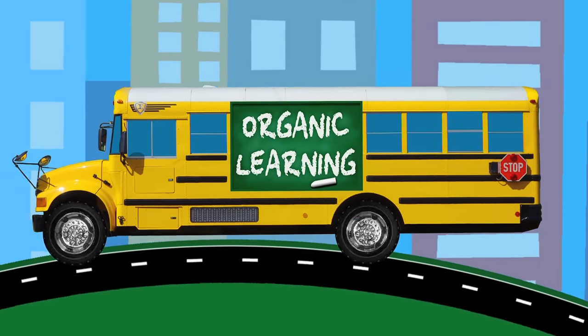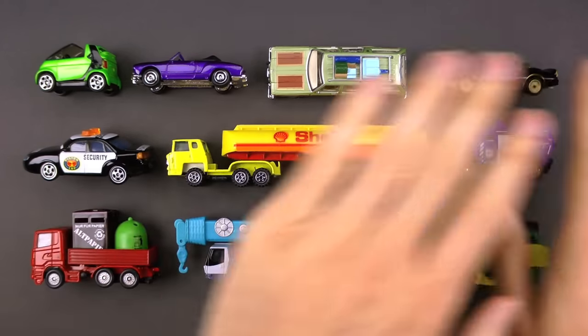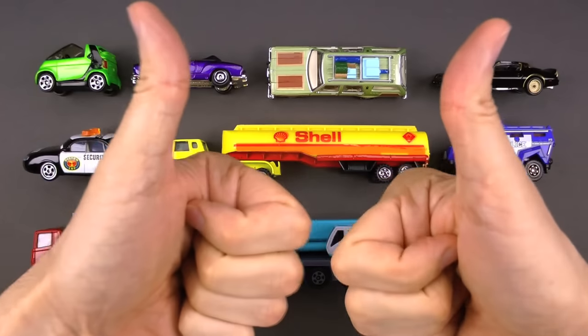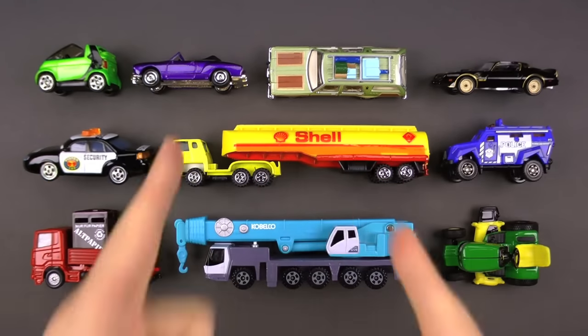Organic Learning. Welcome back everybody, and we are going to go over some awesome street vehicles today. Let's do it!